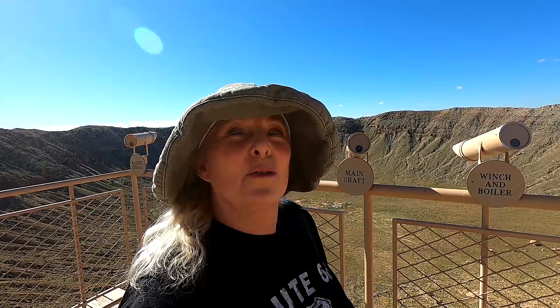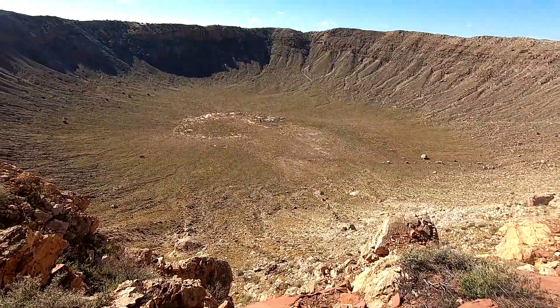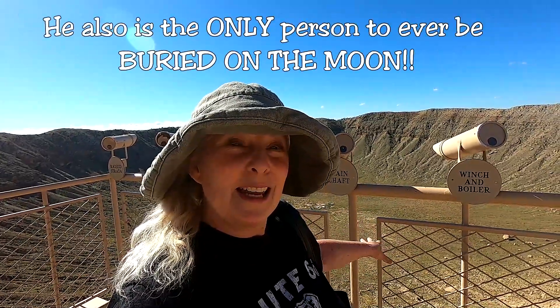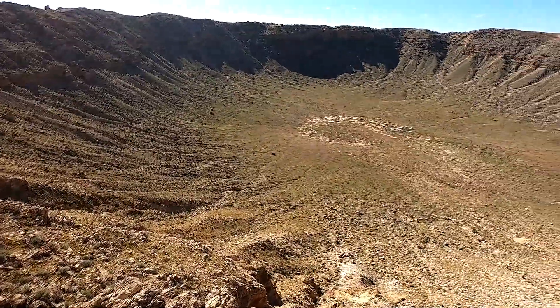A long time ago they just thought all craters were volcanic, and this particular one had no volcanic rock or anything like that — they didn't know what the heck it was. But there was a scientist who was studying the blast zones in Nevada, and when he took a look at this thing, he knew exactly what had happened. One of this crater's claims to fame is that it is recognized as one of the most perfectly kept examples of an impact crater from a meteor, and it became the crater that everyone else was able to study to distinguish impact craters from volcanic craters. I like that the scientist was from Nevada.